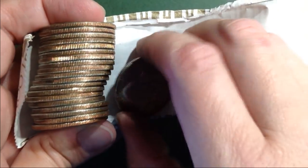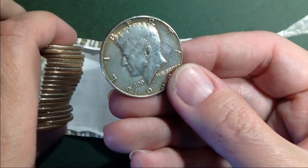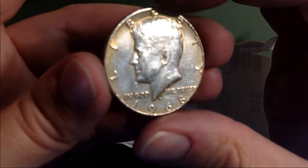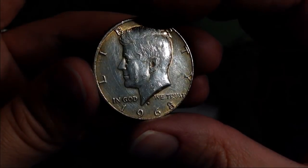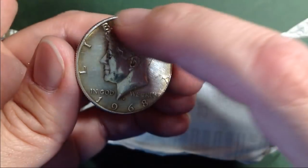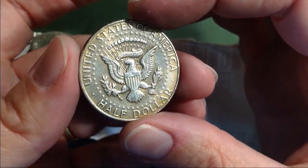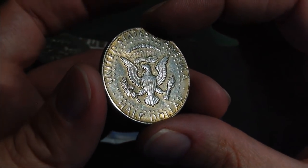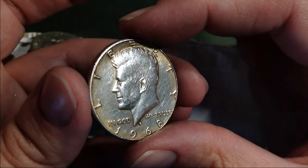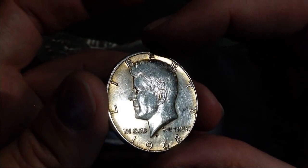Well, I just kind of pulled it out because it had a sort of a weird color. Didn't realize it was silver. And it's got a really nice toning. It's a 1968 Denver and it is beautiful. The edge looked a little coppery — I guess that's the toning that it's got. That is a beautiful coin. Very, very cool.